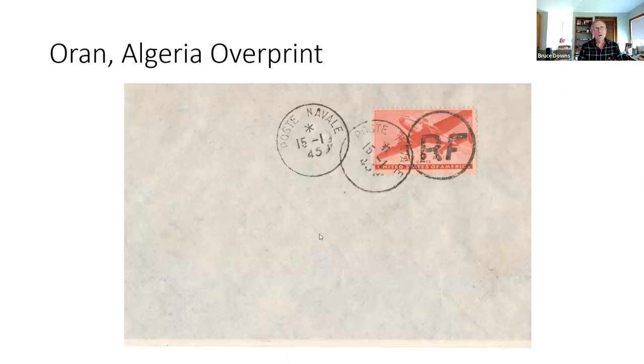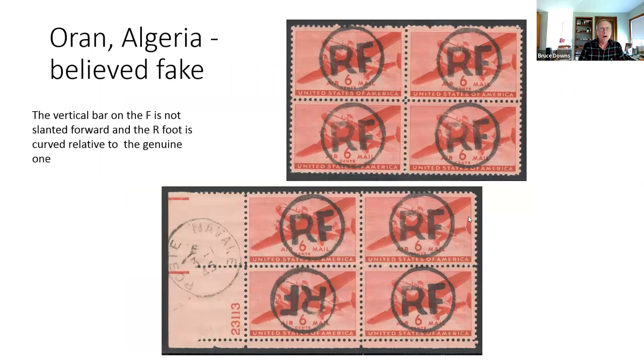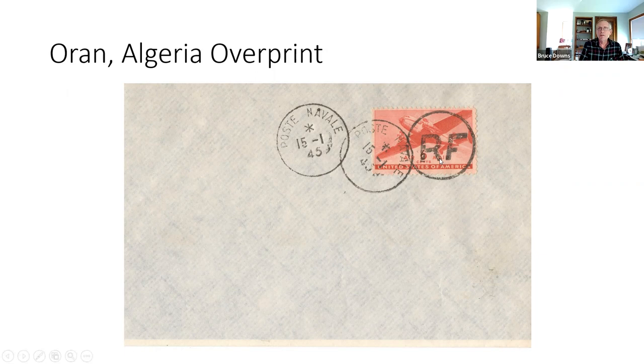Oran had a very interesting overprint: an RF inside a circle. Note the angle of the F — it appears somewhat italicized on the genuine one. On the fakes, the foot of the R as well as the F do not resemble the genuine one. On the genuine, the R angles noticeably, whereas on the fakes the R is more or less a straight line.